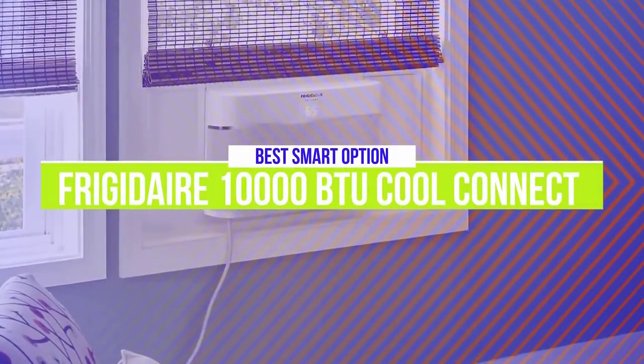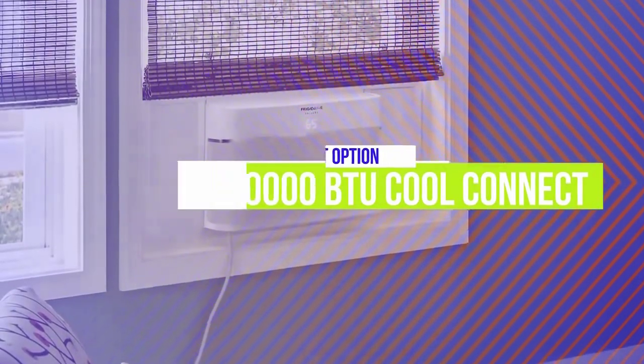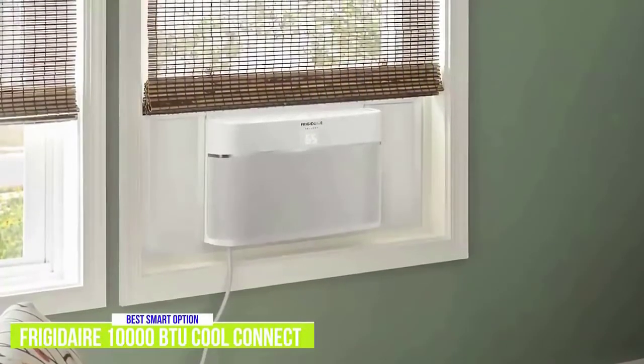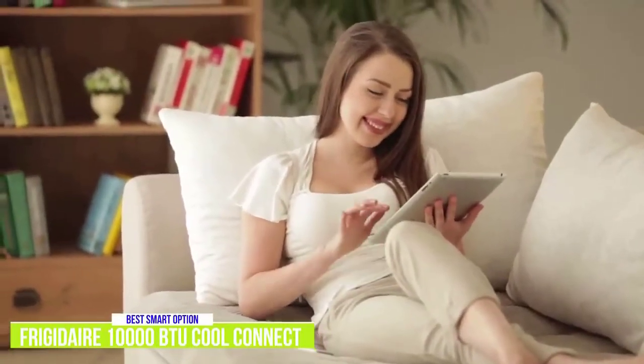The third product on our list is the Frigidaire 10,000 BTU CoolConnect Smart Window Air Conditioner. This is our best smart air conditioner. If you enjoy technology or have a smart connected home and want to get the most out of your AC, then our pick for the best smart air conditioner might be the one for you. The Frigidaire 10,000 BTU CoolConnect Smart Window Air Conditioner is priced around $400 and comes with modern smart features that will help you customize how you want it to cool.